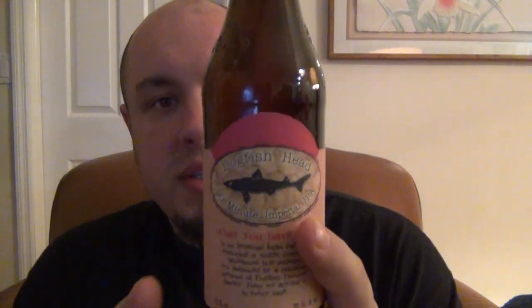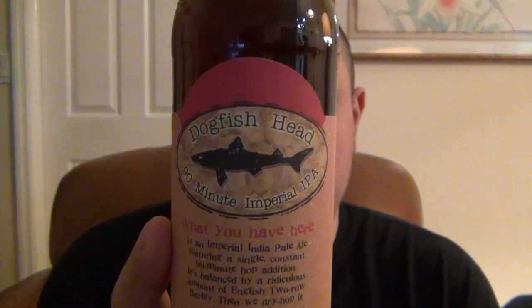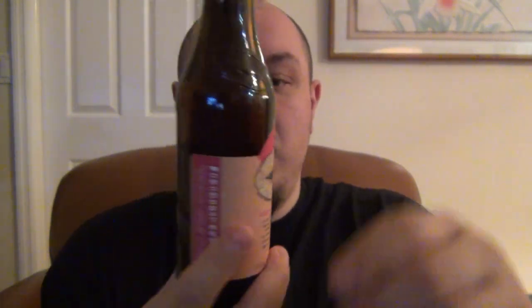Hey, what's going on guys? Another beer review. This one is something I'm looking forward to trying. First of all, I've never tried a Dogfish Head beer at all, and there's a bunch of them. It's a pretty well-known brewery or company.